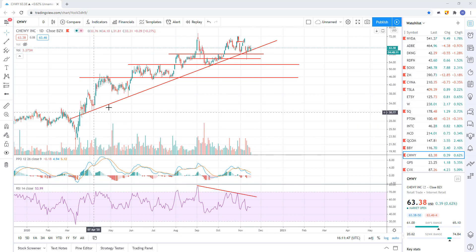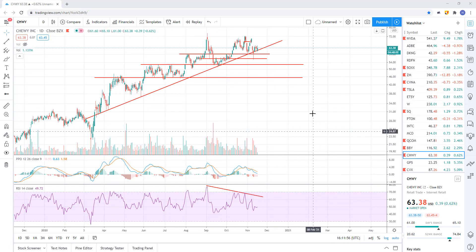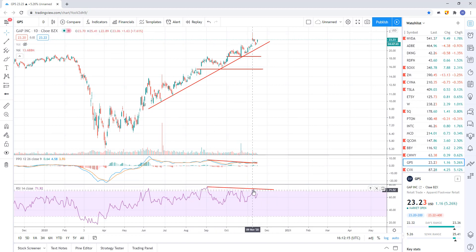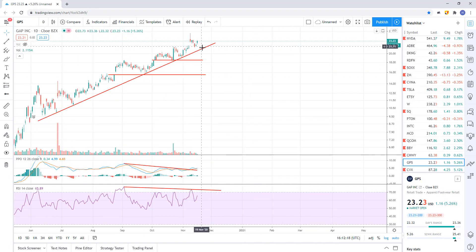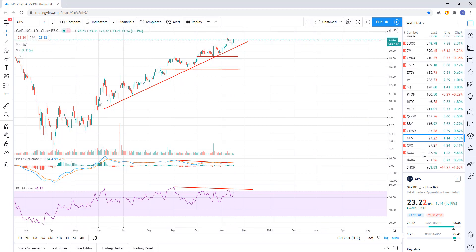Chewy — here's your uptrend line. They dipped below it briefly intraday but closed right above it or right at it basically, still chopping around that trend line. No impulsive breakdowns yet. However, we do have bearish negative divergence, so we're waiting for that impulsive break of that channel. That should get us down to probably about 45.60. GPS — same deal, uptrend line right here, bearish negative divergence in play. No break of trend line support. When that breaks, that should get us a move down to at least 15.63.